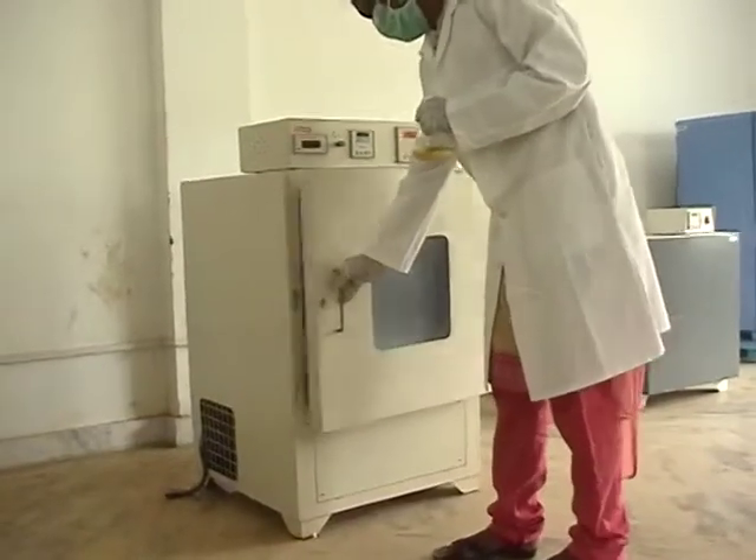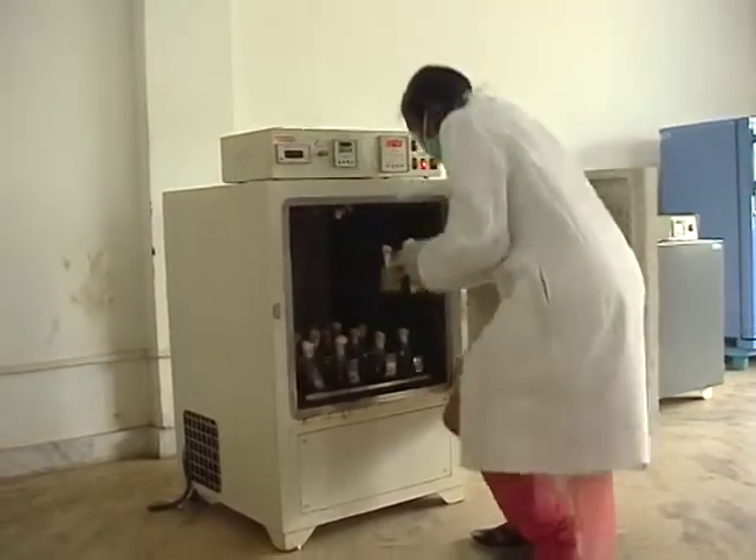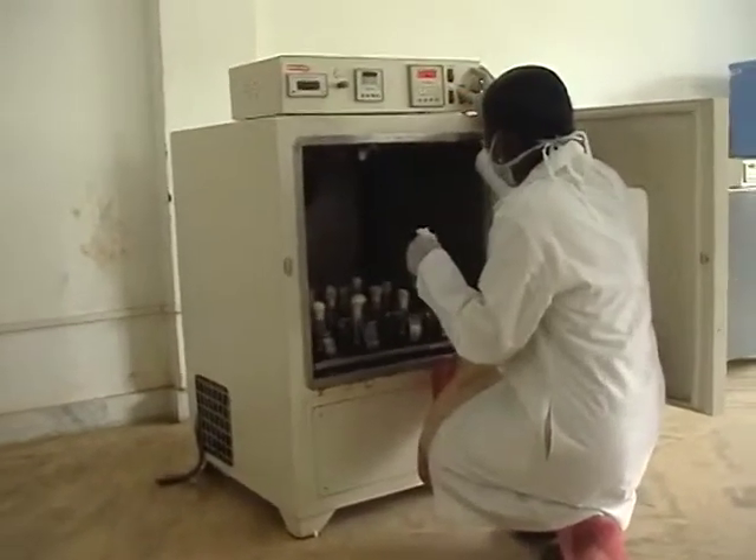Hereafter, it will be highly beneficial for the cells in the reactor to respire and divide while making 3-HP without any metabolic burden.